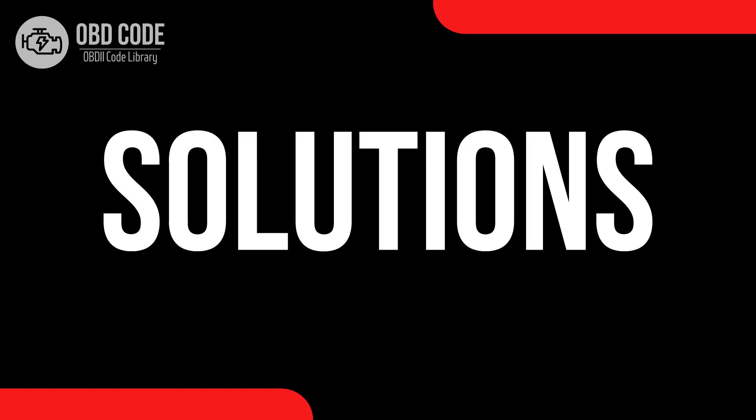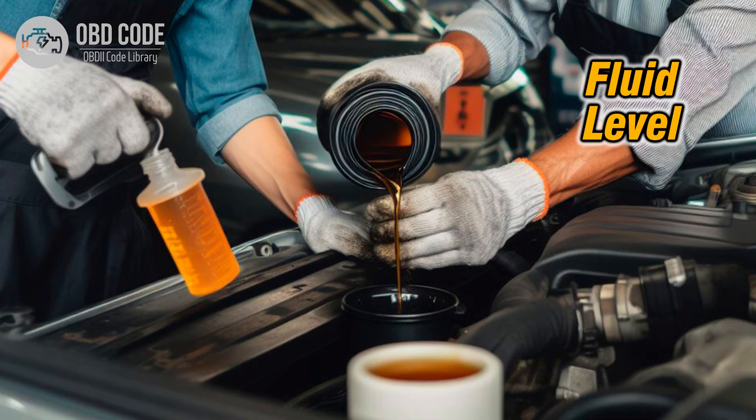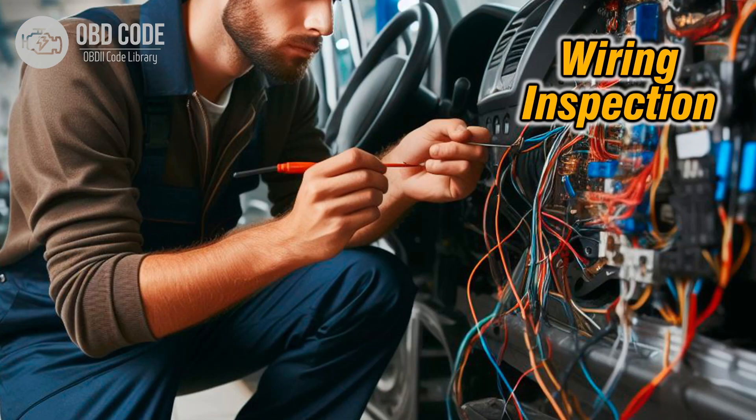Code solutions P0751: 1. Begin by checking the transmission fluid level and condition. If the fluid is low or dirty, perform a transmission fluid flush and filter replacement to ensure proper fluid flow and solenoid operation. 2. Inspect the wiring harness and connectors associated with shift solenoid A for signs of damage, corrosion, or loose connections. Repair or replace any damaged wiring or connectors as needed.